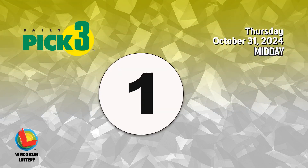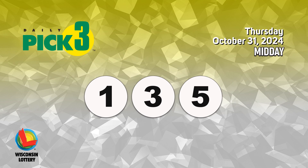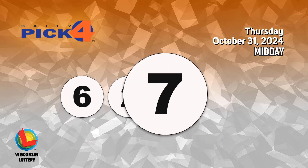The Pick 3 numbers are 1, 3, 5. The Pick 4 numbers are 6, 2, 7, 7.